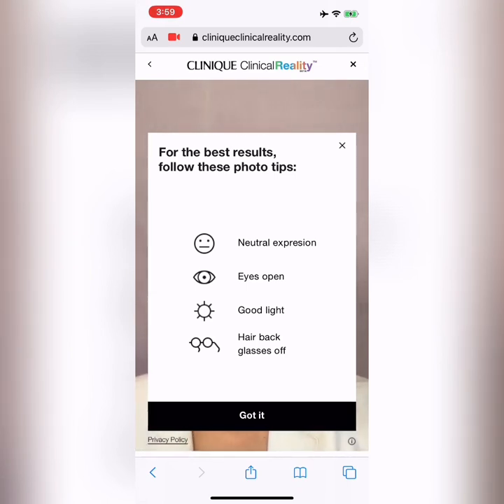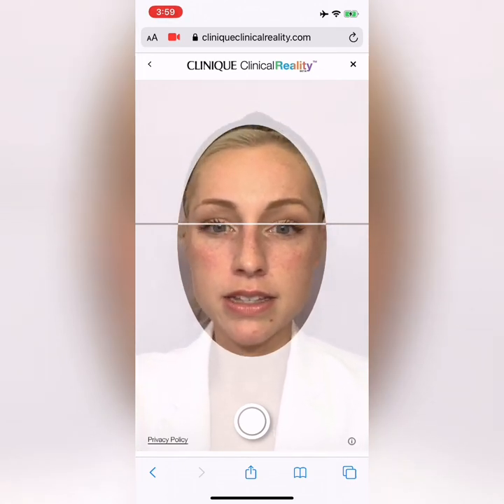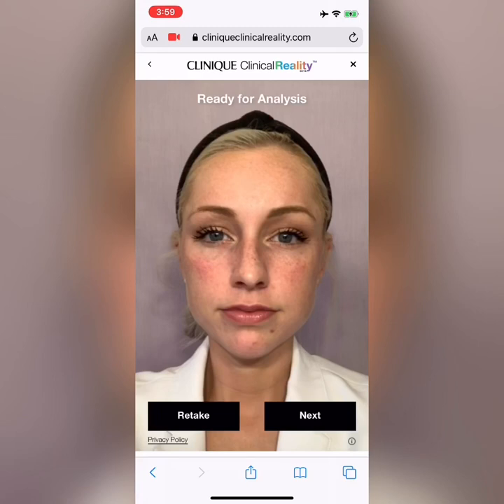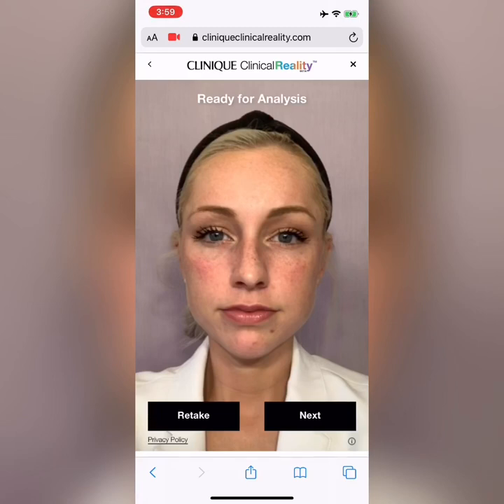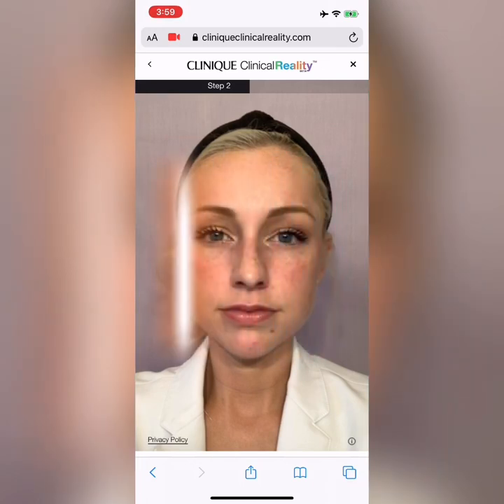For best results: keep a neutral expression — no smiling, because that adds lines where you don't have them naturally. Eyes open, make sure you have good light, hair back, and if you have glasses, take them off. So I'm getting ready for my selfie — neutral expression — and look at that! You click next and it does a scan. I've got freckles galore! Right now it's reading my scan and doing the analysis.